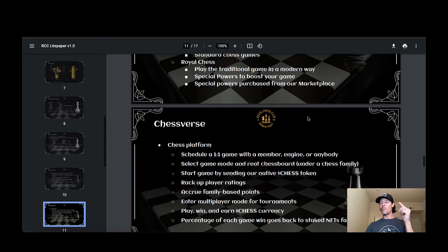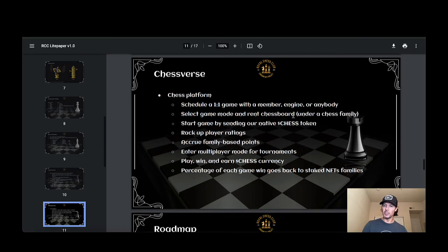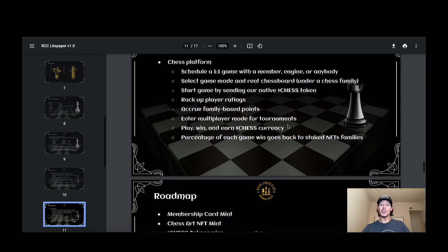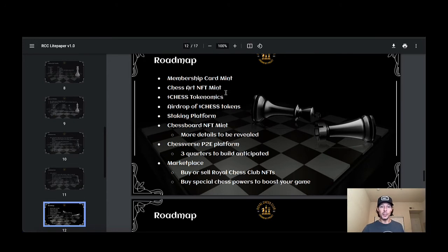You can purchase boosts at the marketplace to foil your enemies' plans while formulating your own. The Chess platform lets you schedule a one-on-one game with a member, an engine, or anybody. You can select game mode, rent a chess board under a chess family, start the game by sending the native Chess token, rack up player ratings, acquire family-based points, enter multiplayer mode for tournaments, and play, win, and earn Chess currency — a percentage of each game goes back to the staked NFT families.